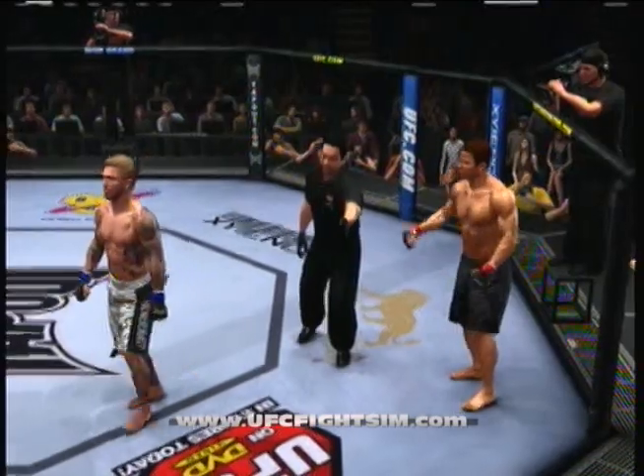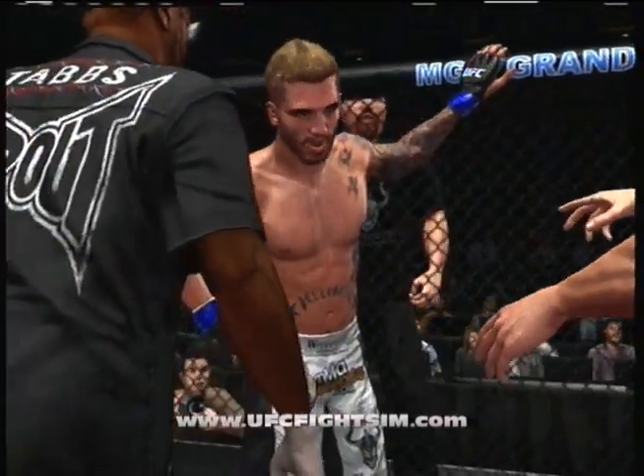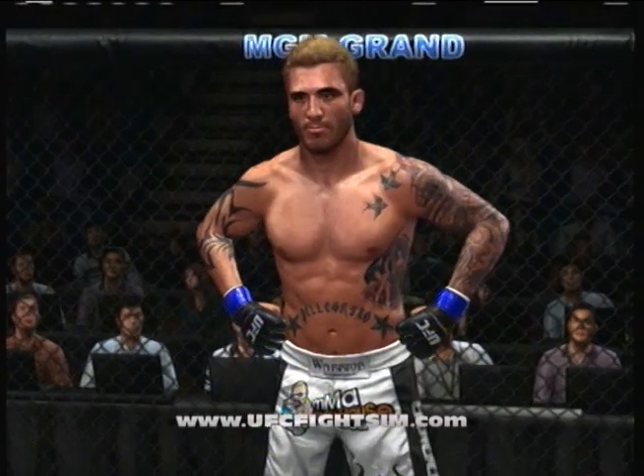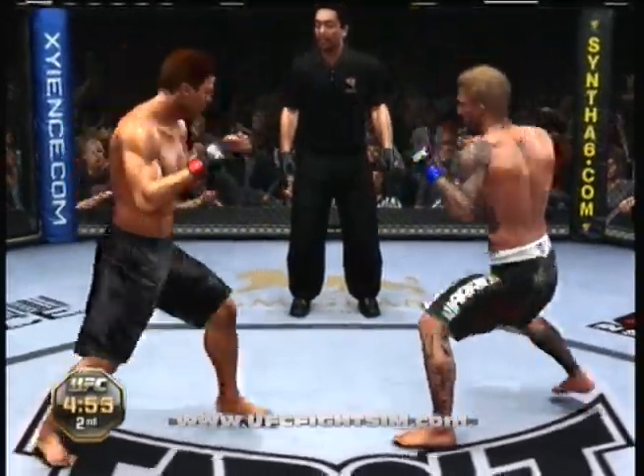A little stand up, a little clinch game, a little ground game — what else could we have asked for? They really tested each other's skills in all areas. We are set for the start of round number two. This fight's scheduled for three five-minute rounds.